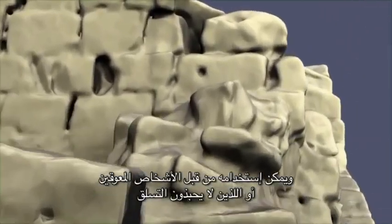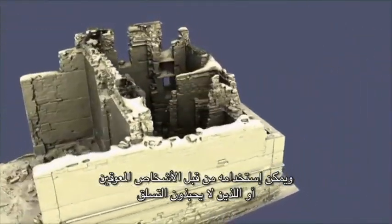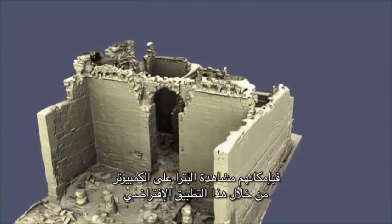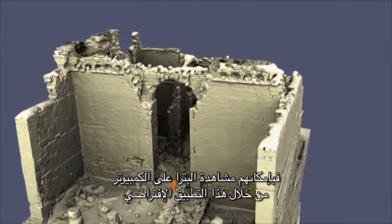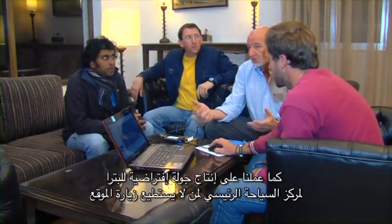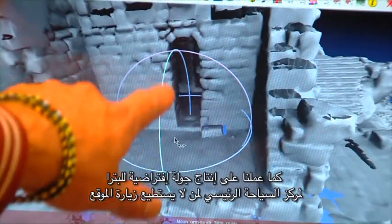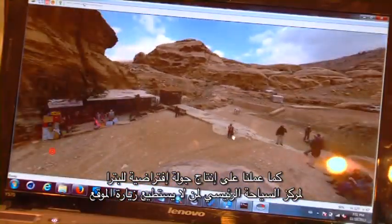The model can also be used for tourism. You can create a walkthrough, like a computer game, where tourists can walk through the site — especially disabled people who cannot visit in person, older people, or those who don't like climbing steep hills. They can see Petra, or whatever site we work on, on a computer screen in a virtual reality environment. We're also creating a virtual tour through Petra for the tourist center, which can be used for tourists who cannot visit the whole site.